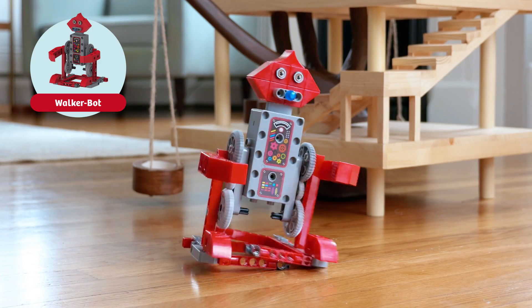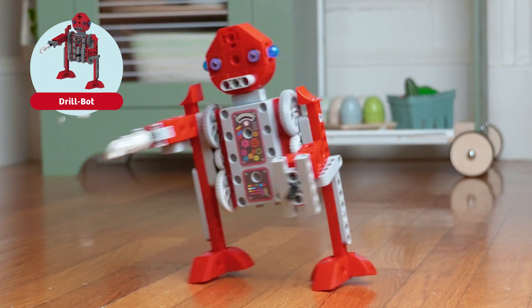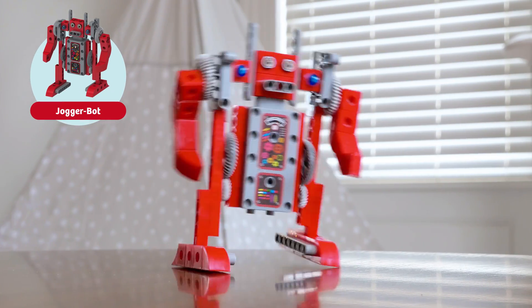Can you help Ty and Carly fix the Walker Bot's broken feet? Make Ski Bot slide on flat ground. Fix the gear train on Drill Bot. Help Pirate Bot get his hook in motion.